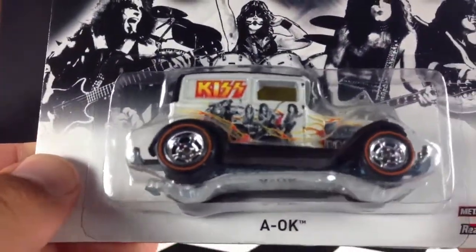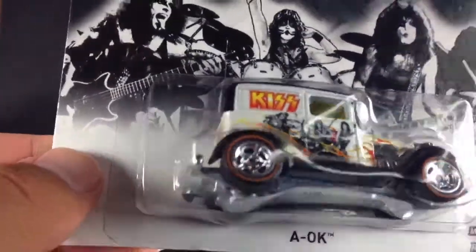It's an old 30s-style car — I don't really know exactly, but very, very cool. We're going to go ahead and get this thing out of the package and take a closer look.